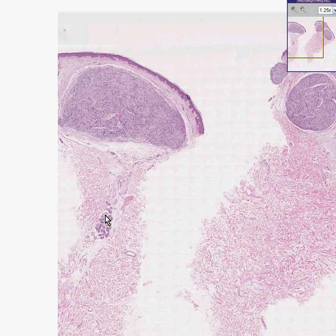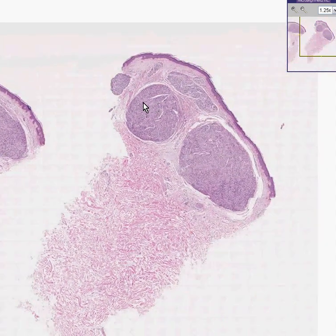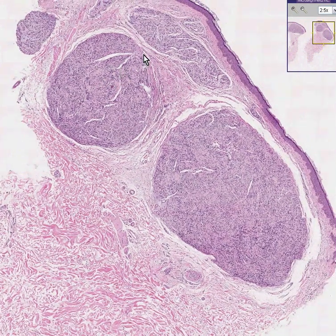Notice these are just sweat glands in the dermis, as well as possibly these are. Notice whatever this tumor is, it is extremely well encapsulated by this fibrous separation called a capsule between the tumor and the rest of the skin.